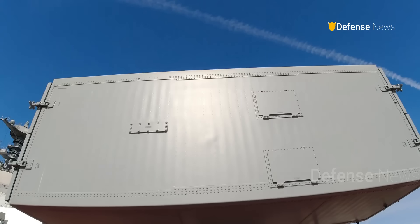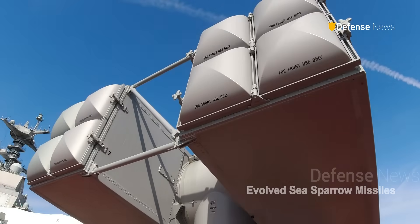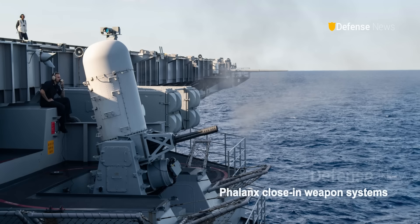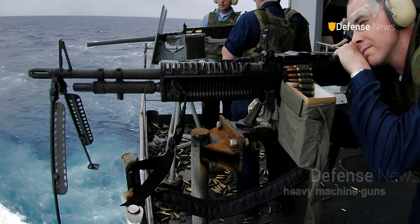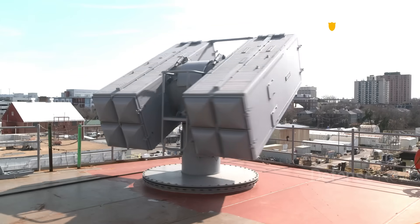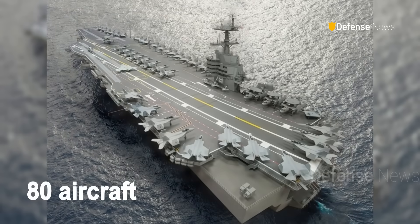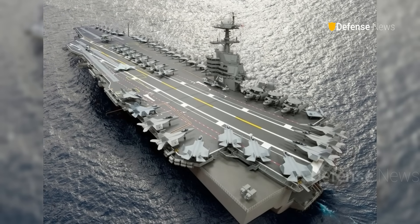The carrier will be armed with Evolved Sea Sparrow missiles, Rolling Airframe Missiles, Phalanx close-in weapon systems, and heavy machine guns. Its flight deck can operate more than 80 aircraft, with surge capacity for up to 90.